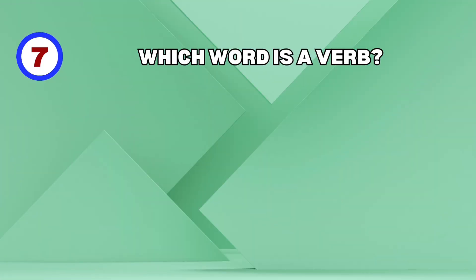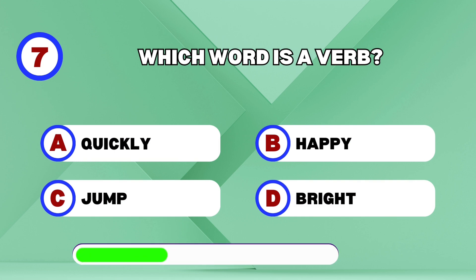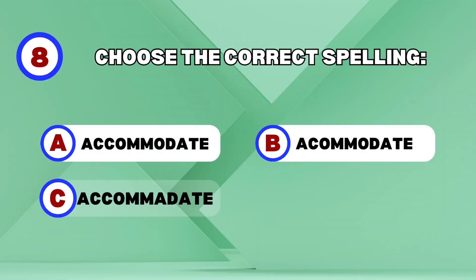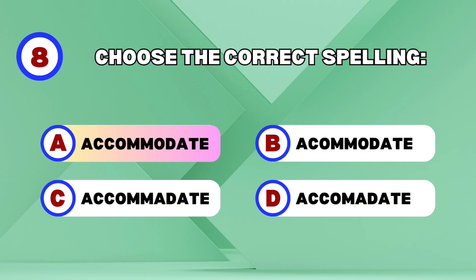Which word is a verb? Jump! Choose the correct spelling.